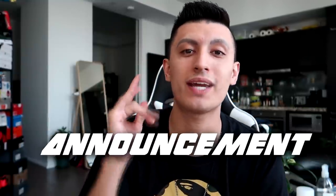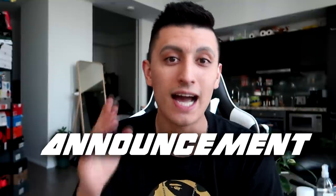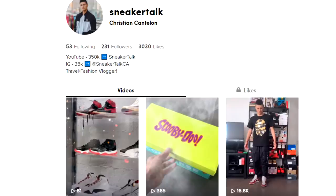One quick announcement before we get over to Yorkdale Mall and Fairview Mall - I just created a TikTok. If you guys want to follow me, it's at sneaker talk. We're having some fun over there. We'll be doing a PS4 and Yeezy giveaway later this week, so stay tuned. Let's get over to Yorkdale Mall in Toronto right now.